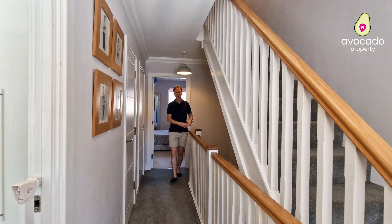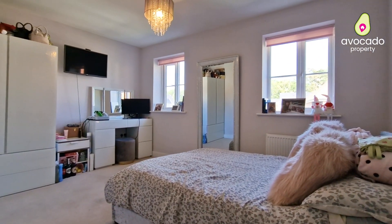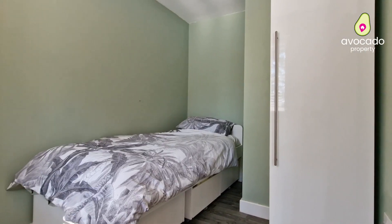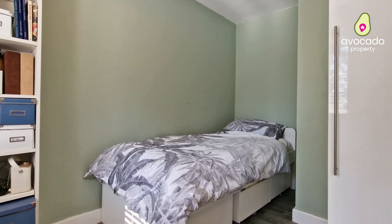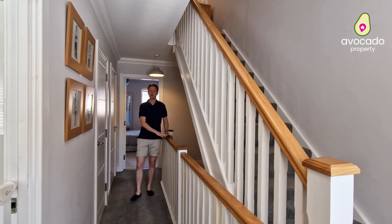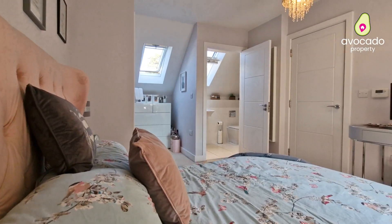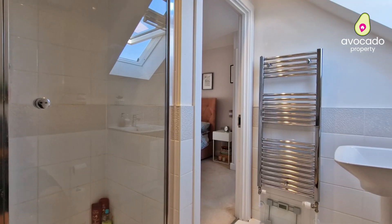To the first floor you've got two bedrooms, one of those being a really nice-sized double. You've also got a beautifully presented family bathroom. And to the top floor you've got the master bedroom with built-in storage and also the ensuite bathroom.